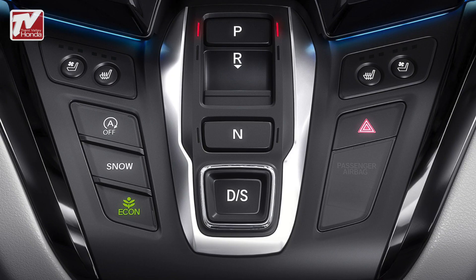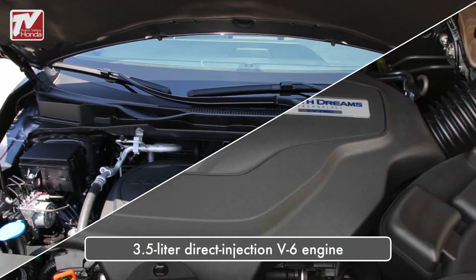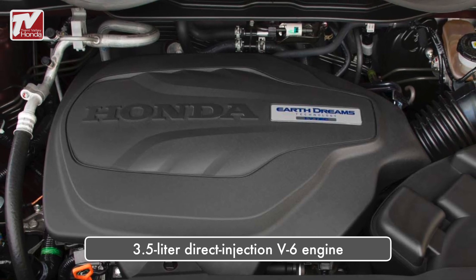The 2019 Odyssey boasts a new available 10-speed automatic transmission, the first of its kind in a minivan. It's powered by an impressive 3.5-liter direct-injected V6 engine with variable cylinder management, producing 280 horsepower.